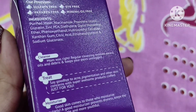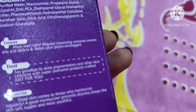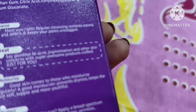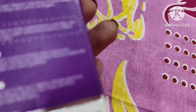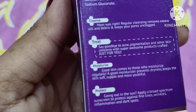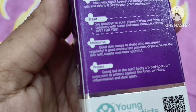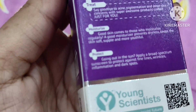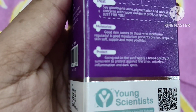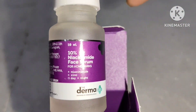Niacinamide also helps to improve the appearance of large pores and prevent acne. This is a water-based formula that boosts skin brightness. Zinc is also present in it — zinc and niacinamide work very well together, and there is no harm in using these two in the same serum. Together, zinc and niacinamide help to reduce redness from acne and control oil production.